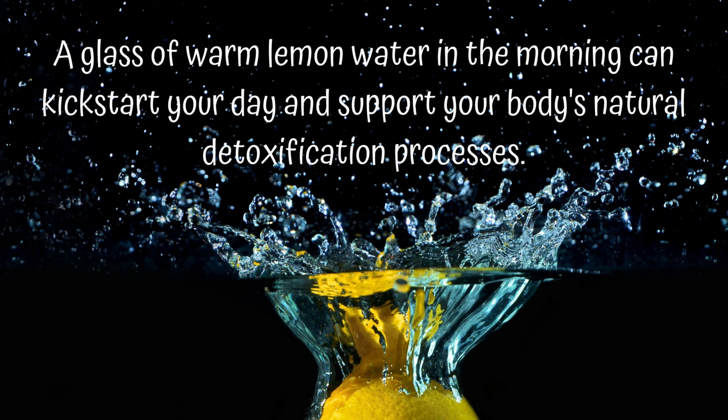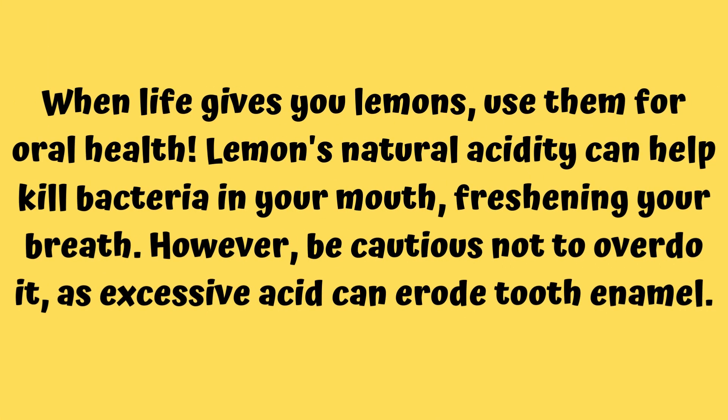When life gives you lemons, use them for oral health as well. Lemons' acidity can help kill bacteria in your mouth, which is very helpful in freshening your breath.